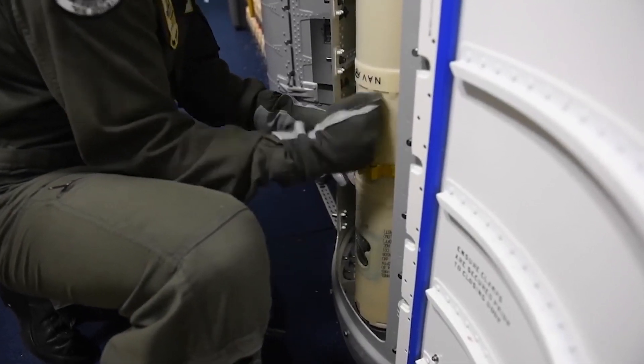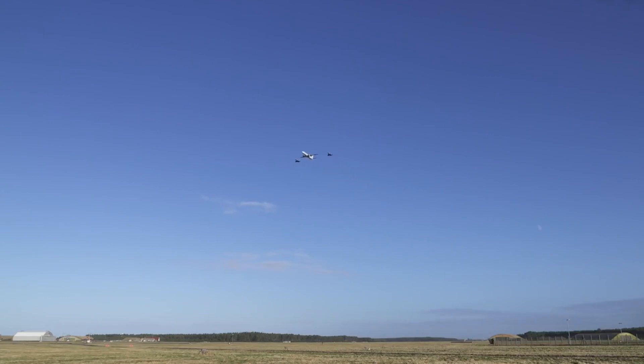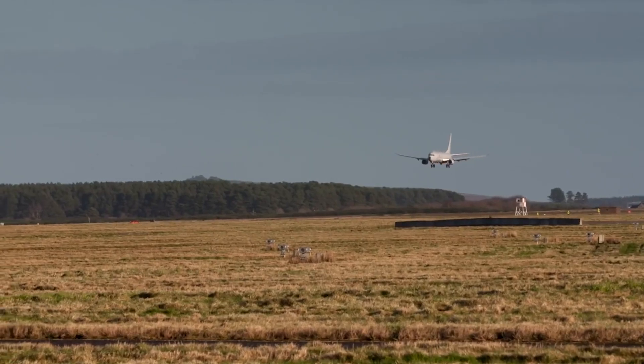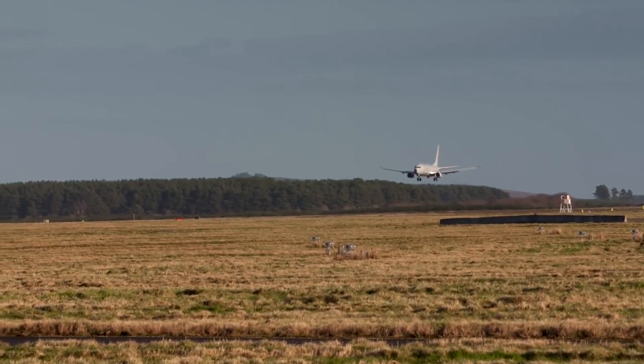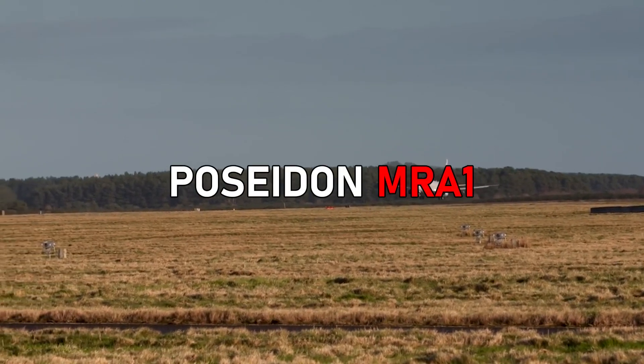For the last 8 years, the UK has embedded a small element in a US Poseidon training squadron. This has given the UK government the option to regenerate the maritime patrol capability should they want to. The decision was taken around 2015 to order these brand new P-8 Poseidon aircraft, and the UK has designated the aircraft the Poseidon MRA-1.